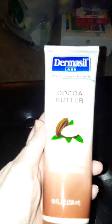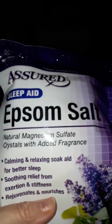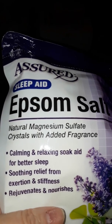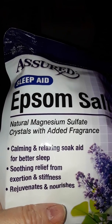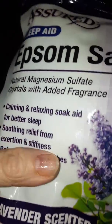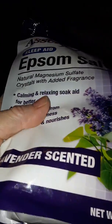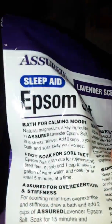He always gets the cocoa butter body lotion, 10 ounces. He also picked up this Epsom salt and I just realized it says 'sleep aid' — a calming and relaxing soak for better sleep. It's basically the same thing as the other Epsom salt but I really like anything lavender; it's good for calming, for your body and your feet.